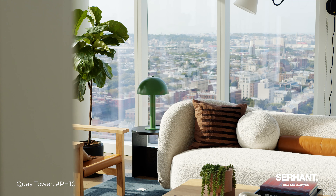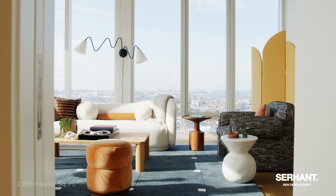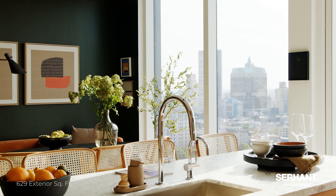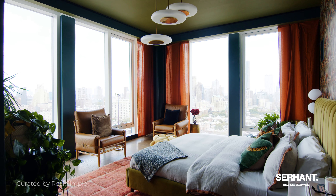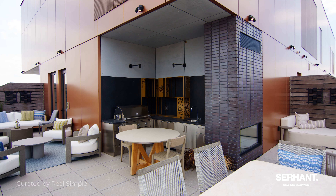So today, Serhant New Development has partnered with Real Simple to do one of the most amazing collaborations I have ever seen. We have some of the most prestigious, highly accoladed interior designers not only in New York City, but in the entire United States. We have a living room by Bobby Burke, a guest suite by Megan Hopp Design, a Yellow Brick Home kitchen and dining room, a home office by Michelle Gage Interiors, the primary suite by David Quarles IV, and a super luxurious rooftop by Linda Hazlett. I can't wait to show it to you, so let's go check it out.